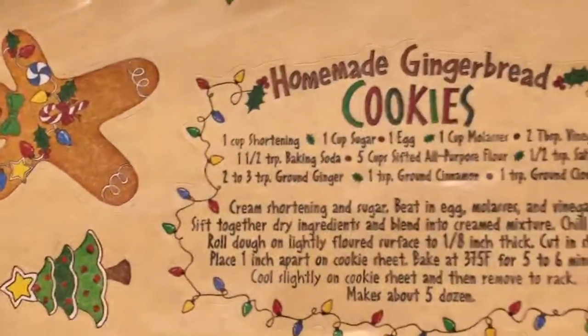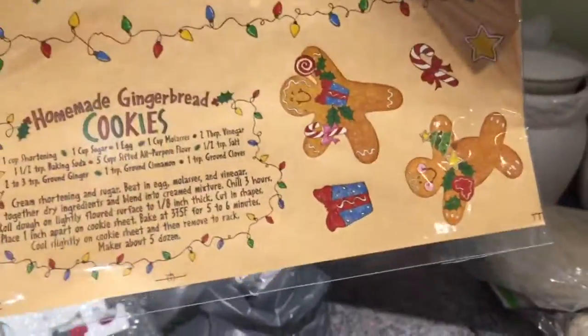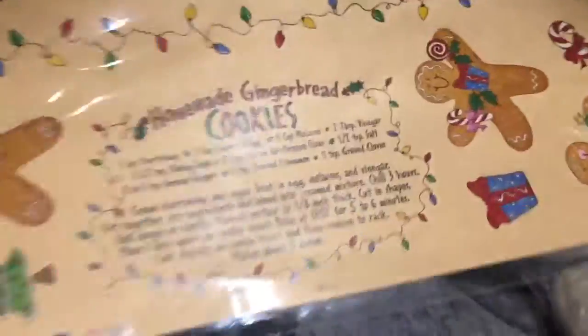I liked this sticker set because it had a homemade gingerbread cookies recipe, says Merry Christmas multiple times, and has gingerbread designs. I thought it would make for a really nice scrapbook page spread at Christmas — with pictures of the kids baking cookies.